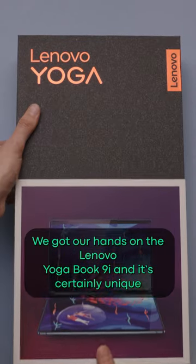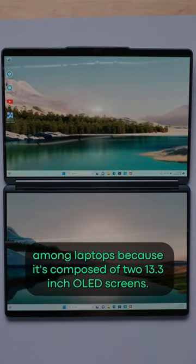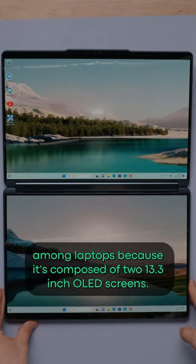We got our hands on the Lenovo Yoga Book 9i, and it's certainly unique among laptops because it's composed of two 13.3-inch OLED screens.